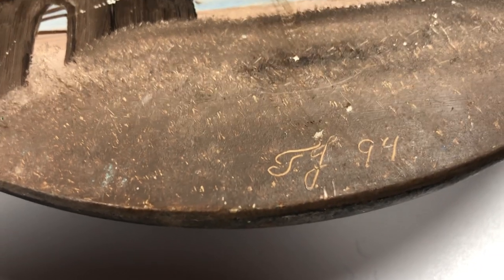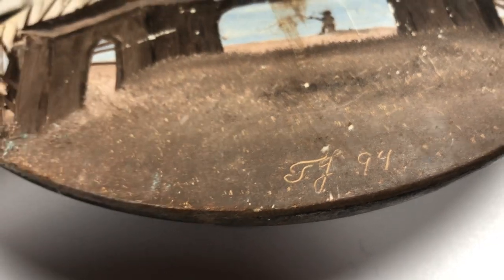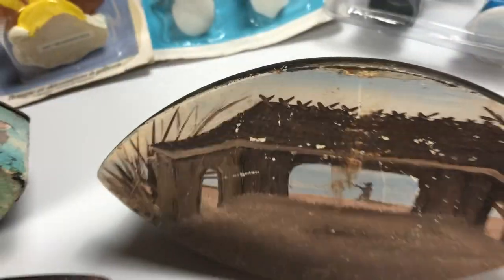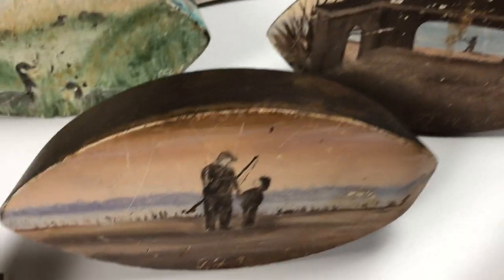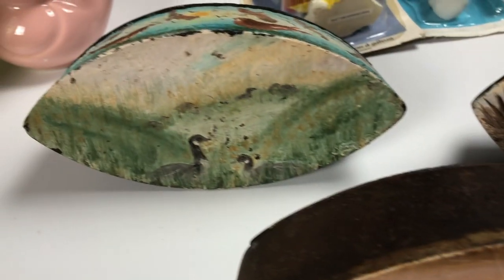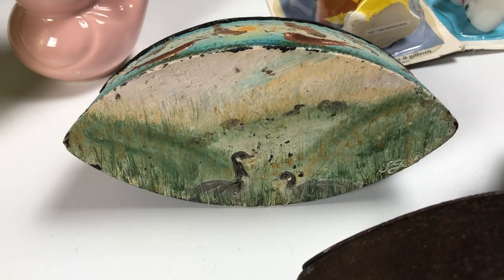Each of these are signed — there are initials on them. I think it's probably TJ or TG, dated 94, 93, and 95. I think these are great folk art pieces. I just really liked the look of them and they're a really neat little collection, so I picked those up.